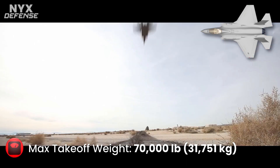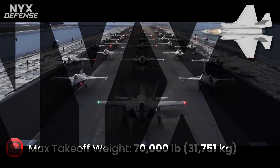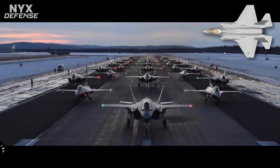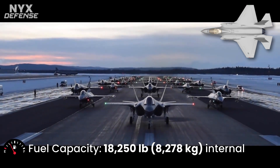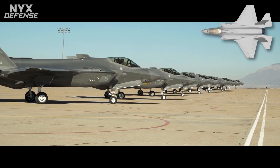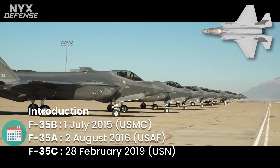The F-35B entered service with the U.S. Marine Corps in July 2015, followed by the U.S. Air Force F-35A in August 2016, and the U.S. Navy F-35C in February 2019. The F-35 was first used in combat in 2018 by the Israeli Air Force.